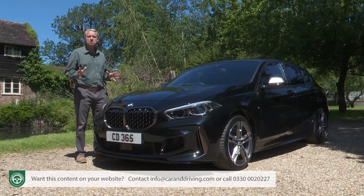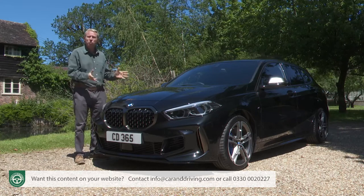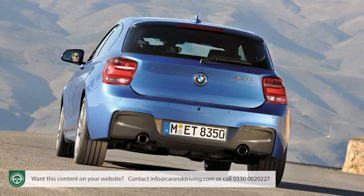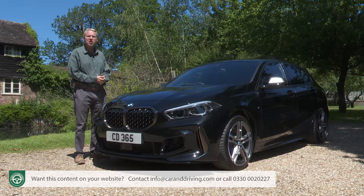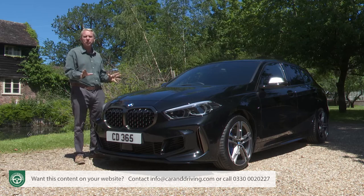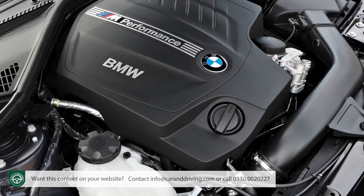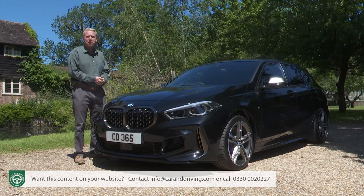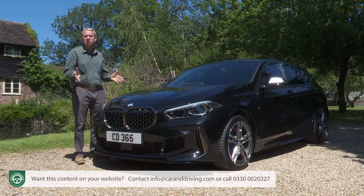New models primarily appeal to those who bought the previous version of the same car, but this one's different. In its previous generation, the BMW M135i, later the M140i, was a rather unique hot hatch confection — rear-driven with a howling straight-six engine, a car for the hot hatch cognoscente. The sort of model a racetrack instructor would use as his day-to-day drive.